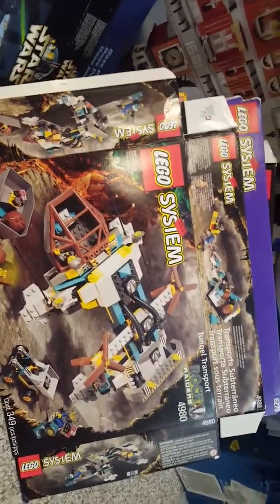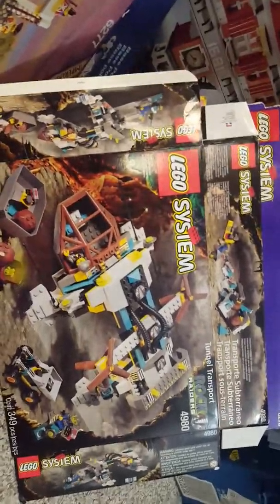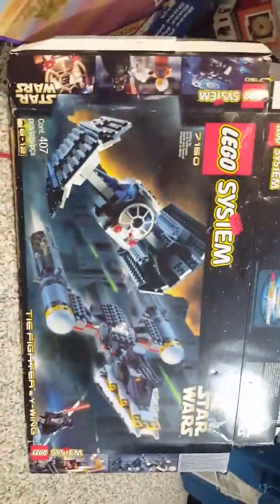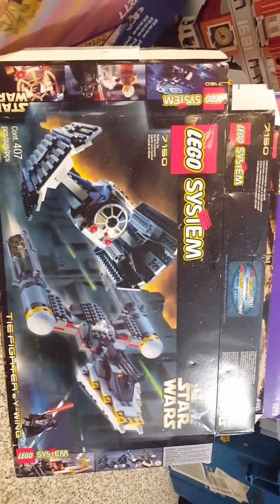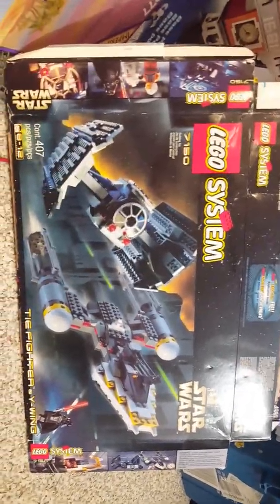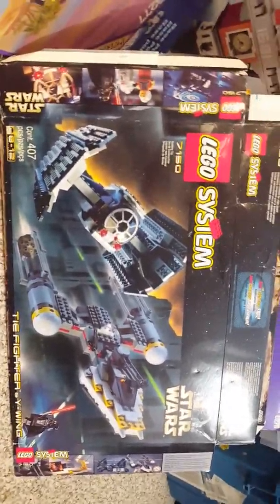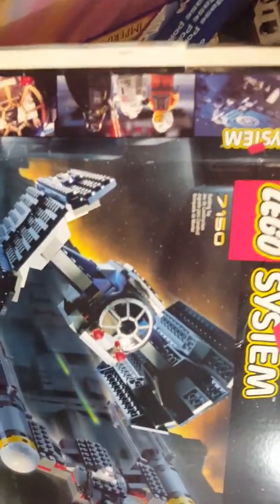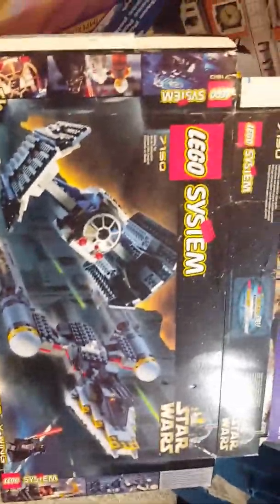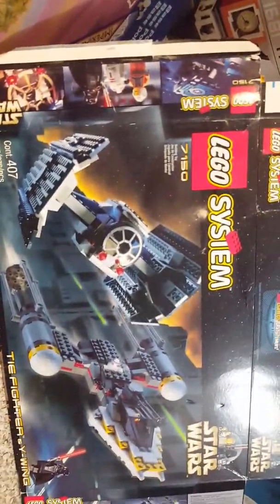Going back to Star Wars — the first series of Star Wars had several two-ships-in-one sets, which I think is the coolest thing. Look at that part count: 407 pieces, which is baffling when you look at both sets. You get Darth Vader's TIE Fighter and the Y-Wing. They both look great, they're both great sets. A 400 piece count — it's crazy.